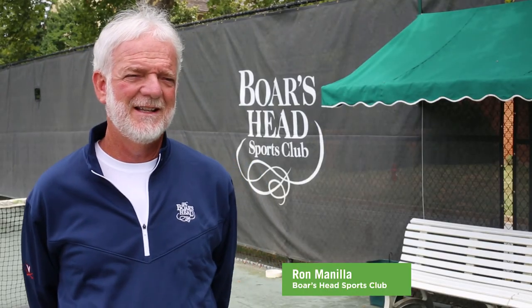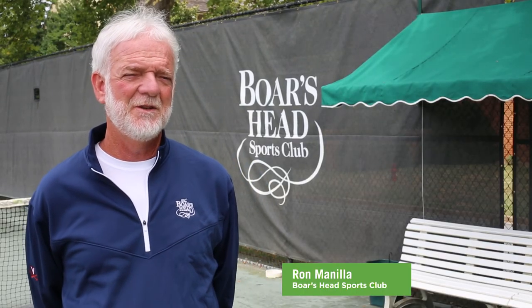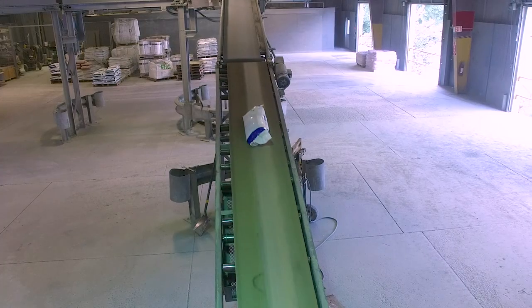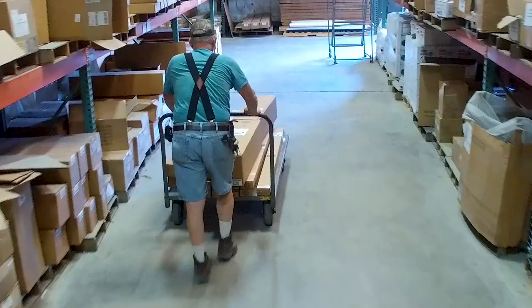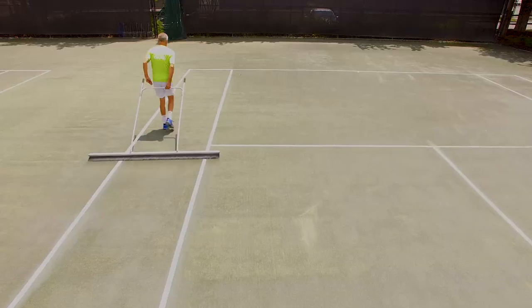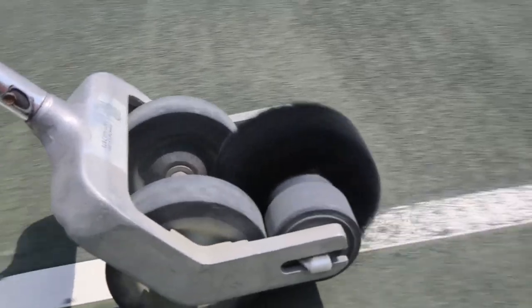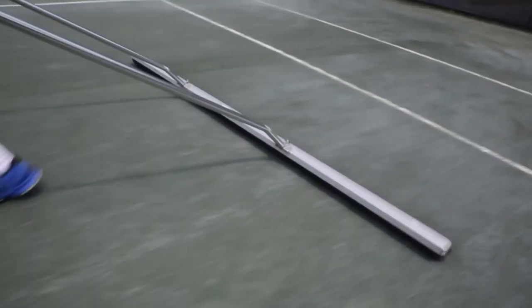My name is Ron Minella, I've been at the Boar's Head for 22 years. All these people at Harchu have had that passion for their product from the first time I've ever met them. All their equipment, all their accessories — they continue to grow because they're always looking for something better to put out there to help people at clubs who maintain their courts and for court builders.